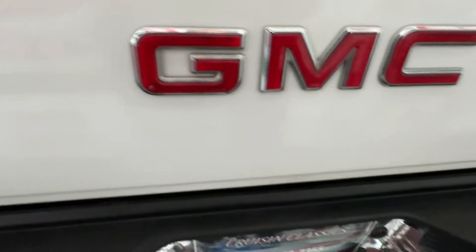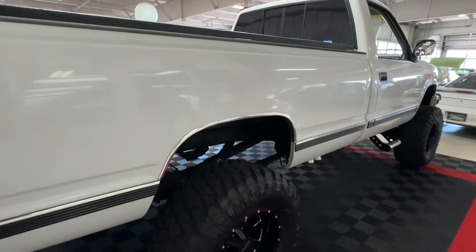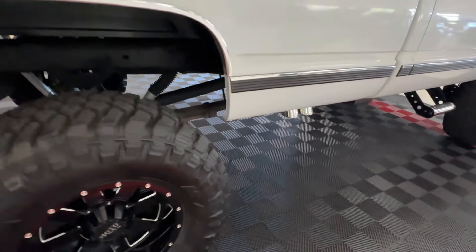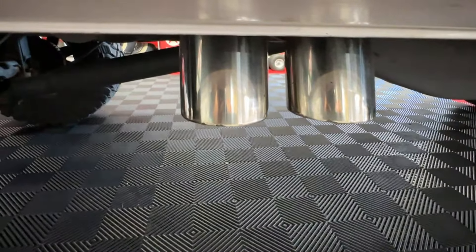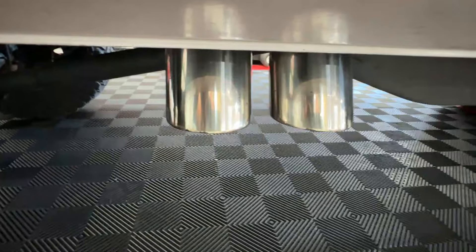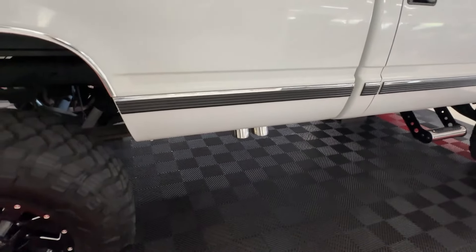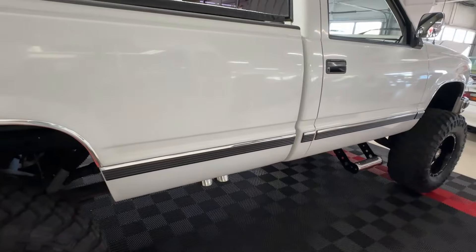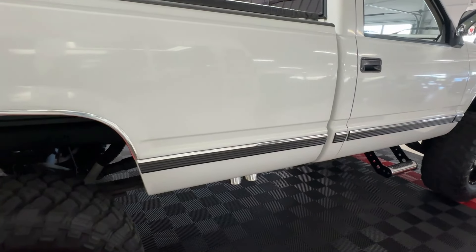Moving around to the passenger side, it looks the same as the driver's side with one exception — these really nice chrome exhaust tips dropping down out of here. It is a single exhaust but it's got a dual tip on it. It does have headers, and the stainless exhaust is new, about three years old, same as the rest of the components — which is about 2,000 miles ago from what I can put together.